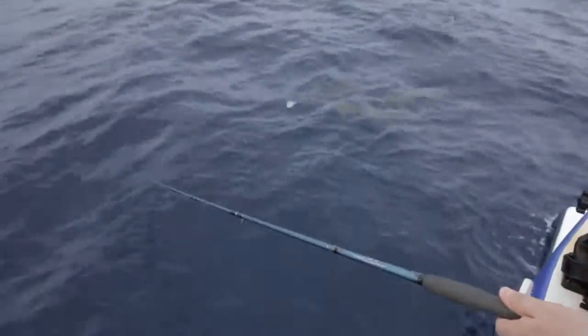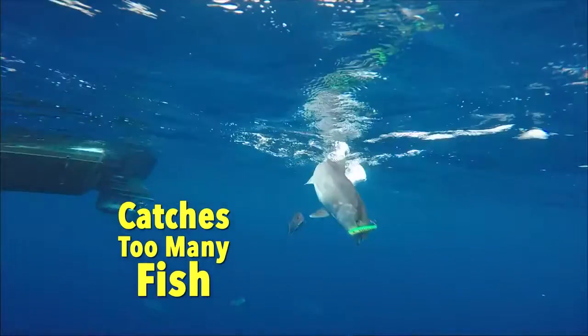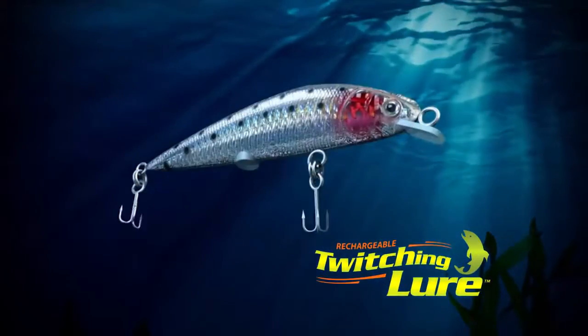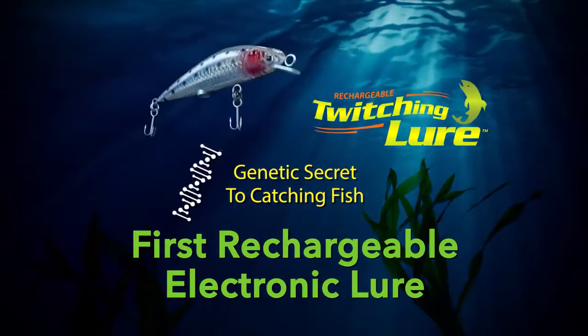Attention fishermen! Now there's a revolutionary lure that experts say catches too many fish. Introducing the rechargeable twitching lures — the first rechargeable electronic lures with the genetic secret to catching fish.